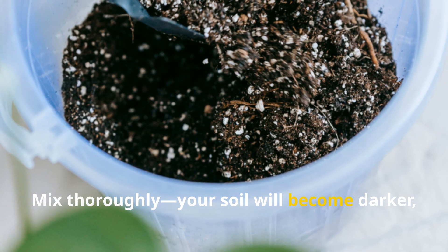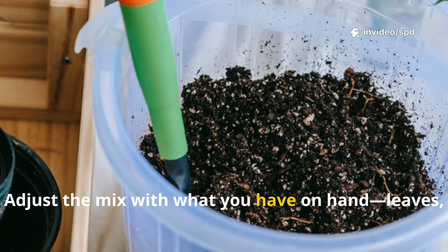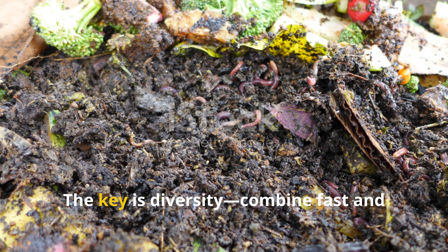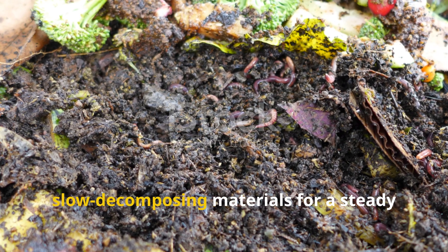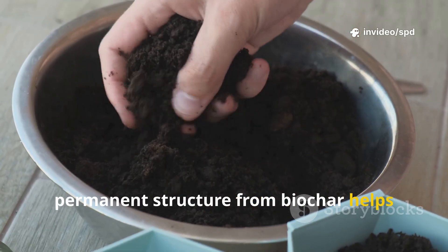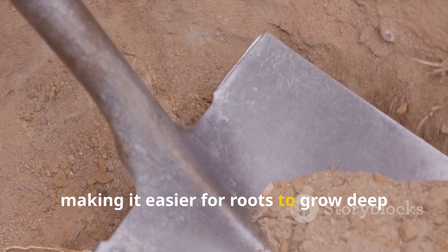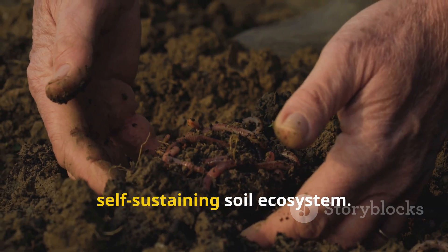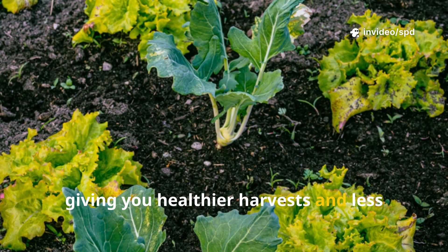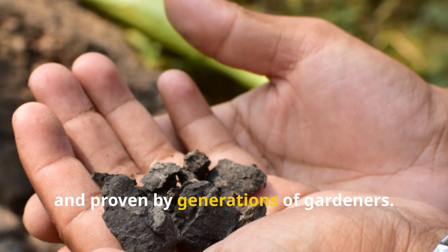Mix thoroughly — your soil will become darker, lighter, and full of life, ready to support roots and retain moisture. Adjust the mix with what you have on hand; leaves, twigs, or other organic matter all contribute to a living, breathing soil. The key is diversity. Combine fast and slow decomposing materials for a steady release of nutrients and ongoing soil improvement, plus permanent structure from biochar to lock in nutrients and water, supporting soil life for years. This blend breaks up compaction, making it easier for roots to grow deep and strong, creating a resilient, self-sustaining soil ecosystem. Feed the soil and it will feed your plants for years — that's the ancient recipe for success: simple, natural, and proven by generations of gardeners.